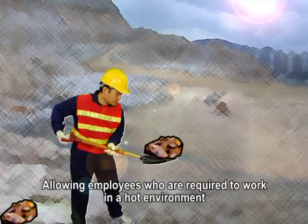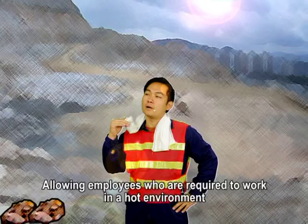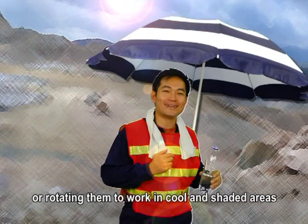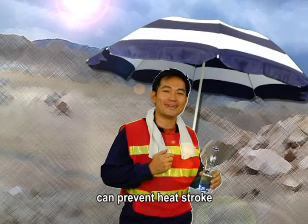Allowing employees who are required to work in a hot environment to take suitable rest breaks, or rotating them to work in cool and shaded areas, can prevent heat stroke.